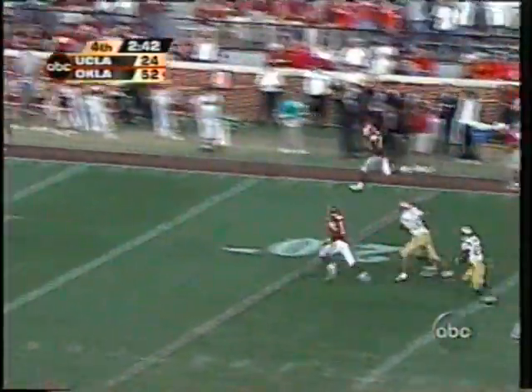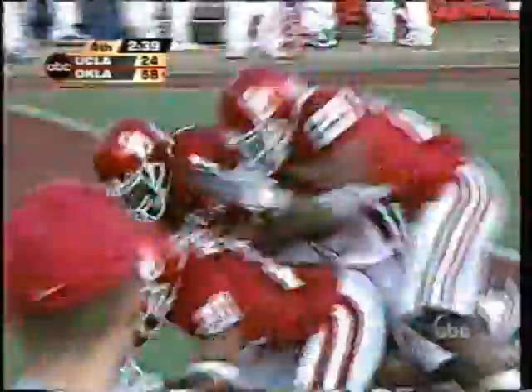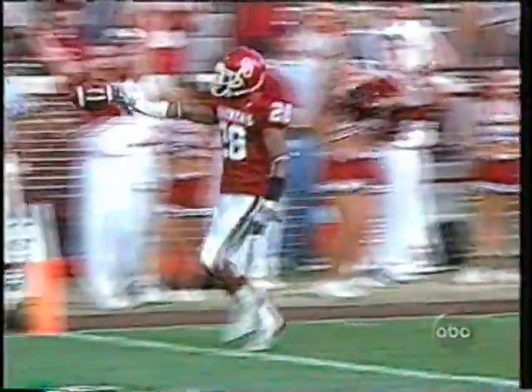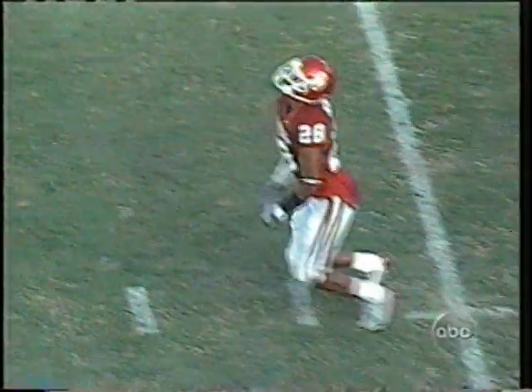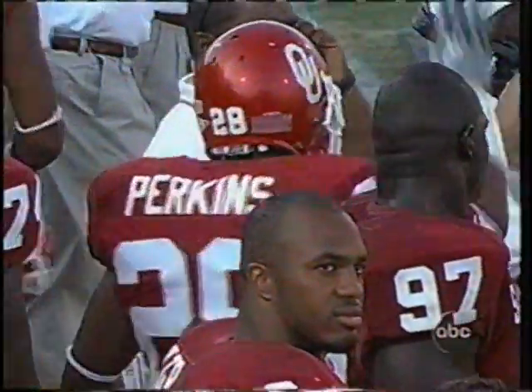Perkins slips — got it! Perkins breaks free, looking for the third touchdown down the sideline. Antonio Perkins — three punt return touchdowns and a new NCAA record! He catches it with enough space and takes it. That's one of the damnedest things I've seen — being able to take three punt returns to the house. UCLA completely out of gas and he nearly trots into the end zone. We came to Norman for a record-breaking performance today by Antonio Perkins.